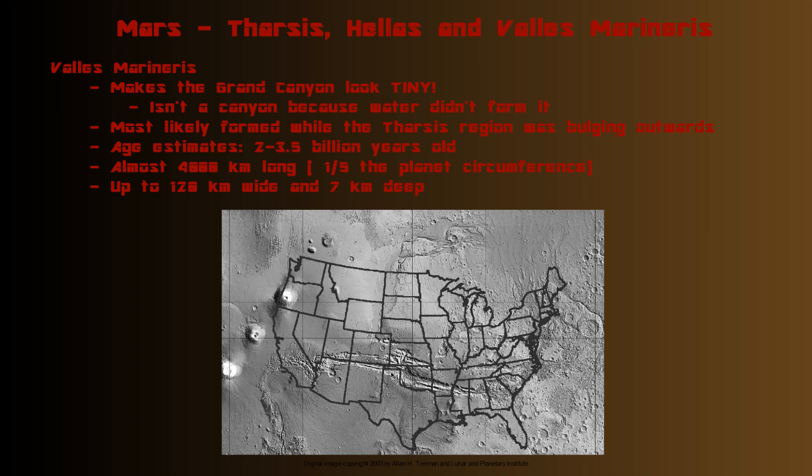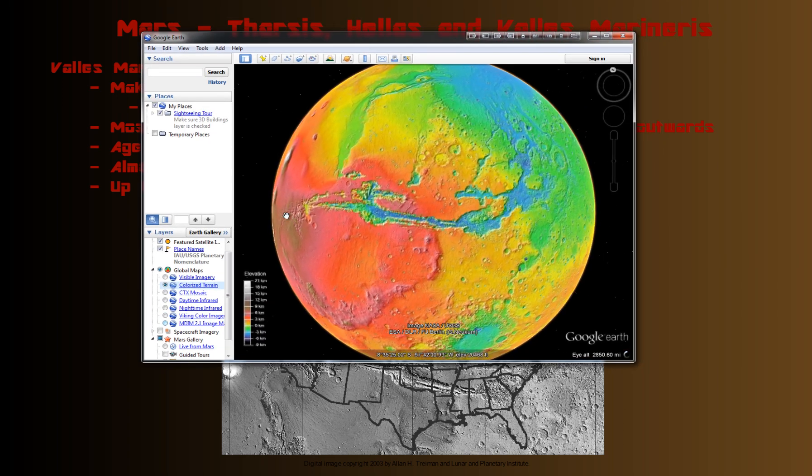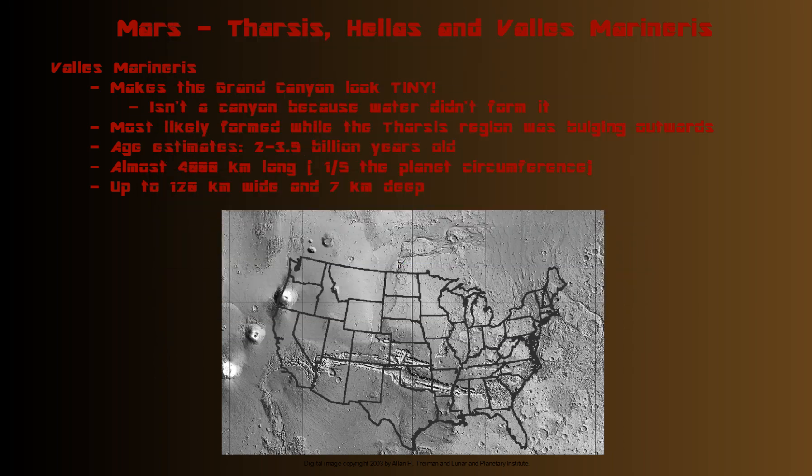It's hard to count craters in there precisely, but Valles Marineris is almost 4,000 kilometers long — longer than Hellas Basin — which takes up roughly a fifth of the planet's circumference. Bringing Google Mars back, you can see it stretches way along here, about a fifth of the planet. It can be up to 120 kilometers wide at its widest point and up to seven kilometers deep.